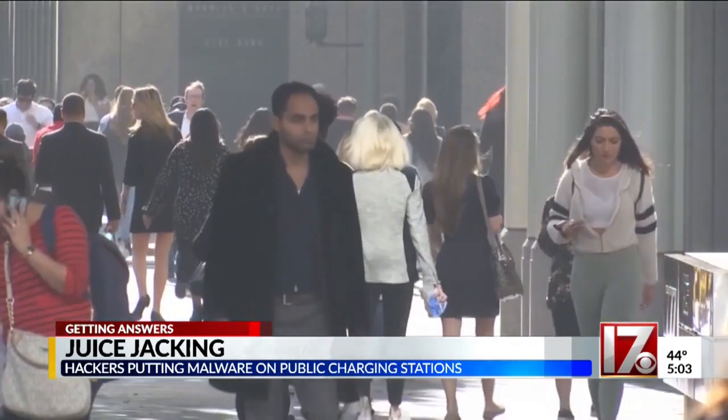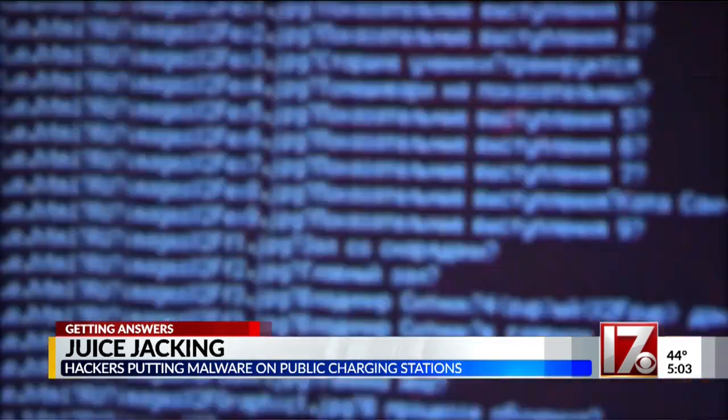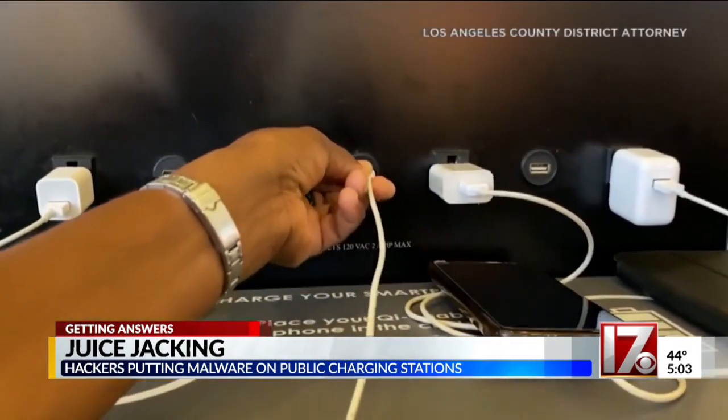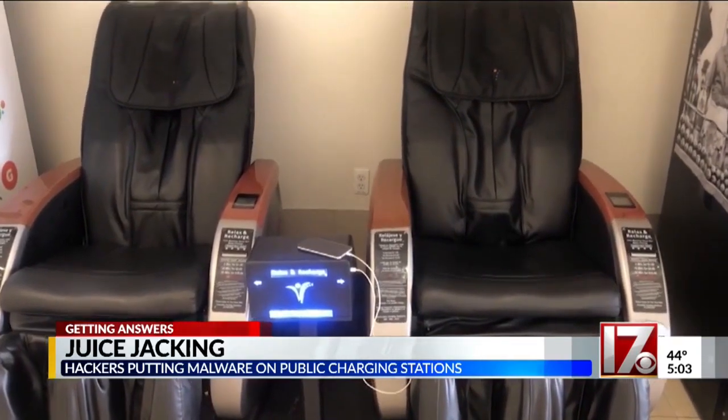So what happens when you're out or traveling and your battery goes kaput? Well, you head to the nearest public charging station with a USB port. It's convenient, so a lot of people use it — especially myself. But doing that can put you at risk. IT security experts say that hackers use a method called juice jacking.